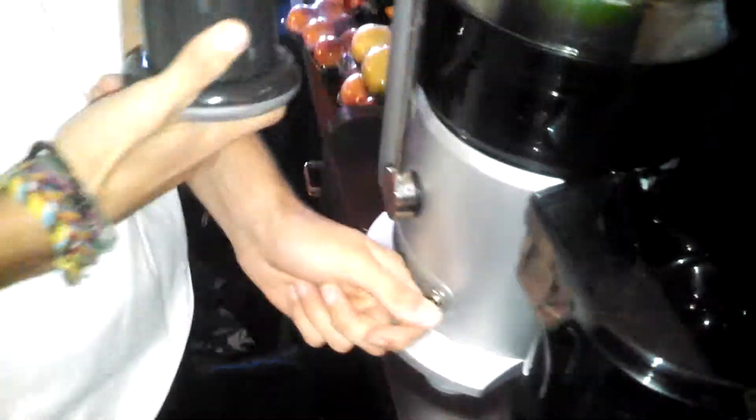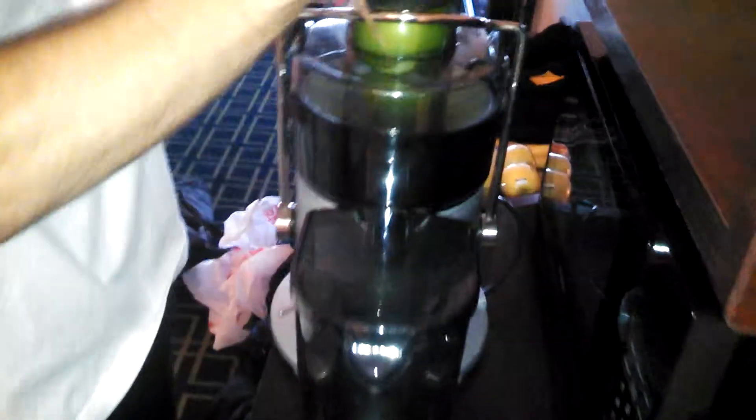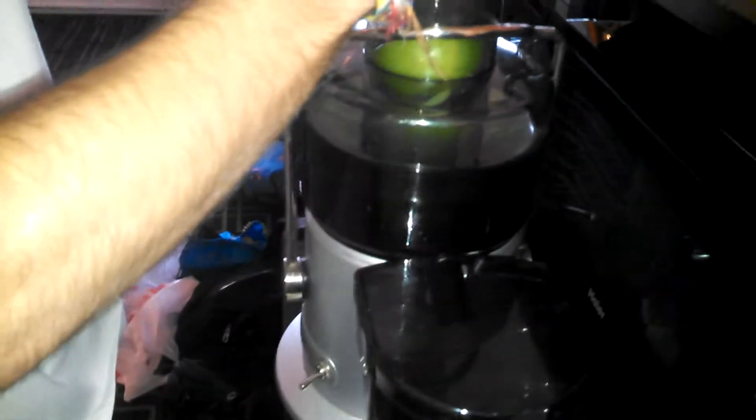Alright, so we got Dave over here and he's been doing a juice fast for about two days. And what do you got here, Dave? This is just a Granny Smith apple. And so you got kale over here, carrots, oranges, little lemon. Using a Breville juicer.